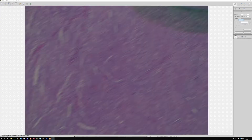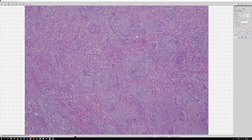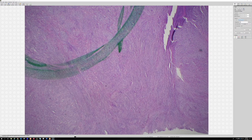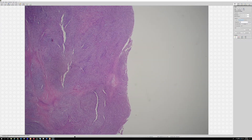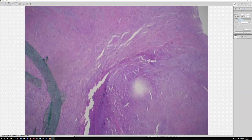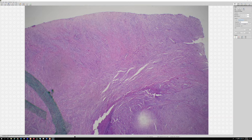Nerve sheath myxoma. This is a 35-year-old female with a history of neurofibromatosis 1 and a rapidly growing soft tissue mass in the deep soft tissue of the trunk. If only we got specific histories like that every time.